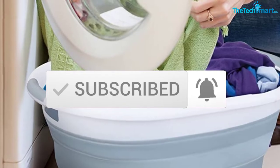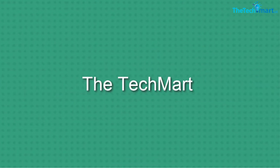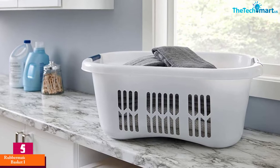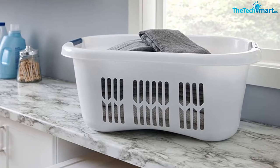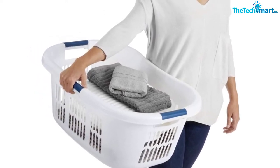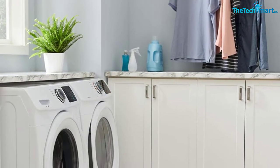Starting at number five, we have the Rubbermaid laundry basket. This plastic laundry basket comes with a contemporary design, however the neutral color scheme keeps it hidden from the eyes of guests. Moreover, the triple handle design makes carrying easier for individuals. The ventilated design never blocks air circulation, therefore your dirty clothes never cause any stinky odor.